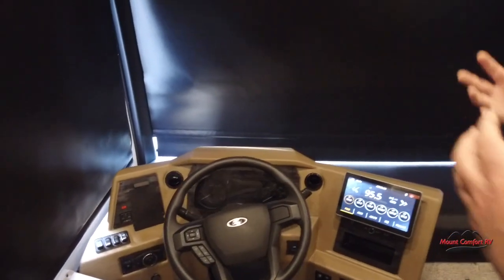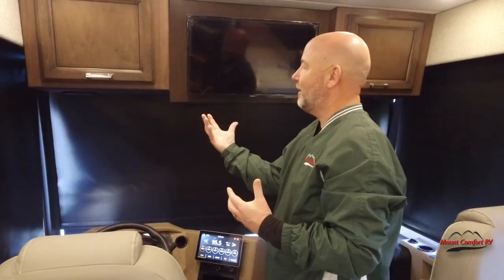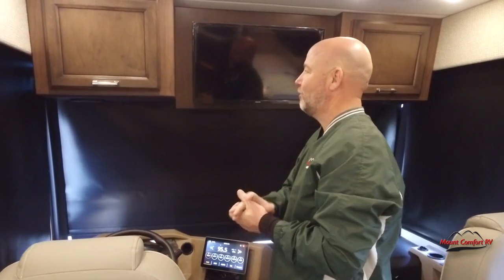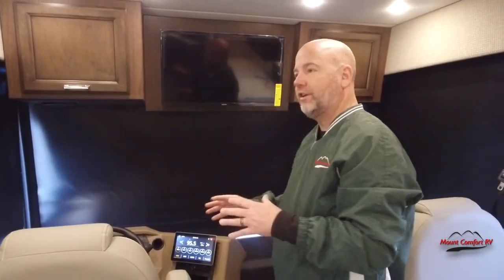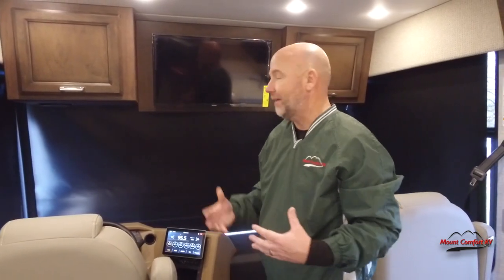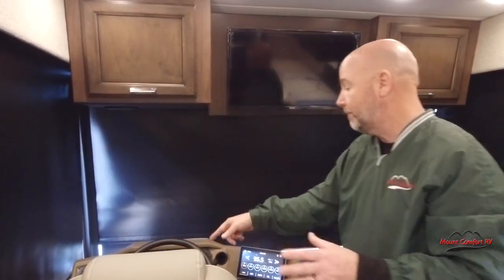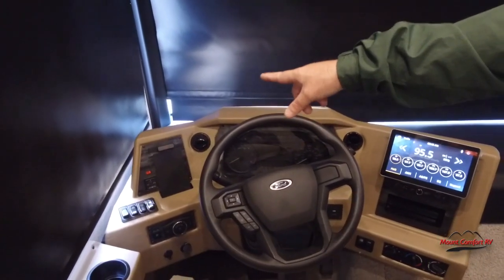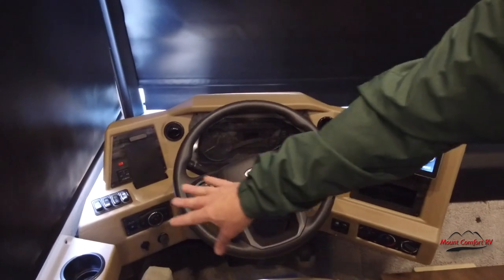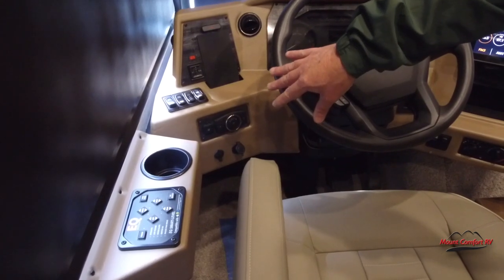Those fans up front aren't really for personal comfort, though a lot of people use them that way. They're actually for added defrost — on a big piece of glass like that, your regular dash defrost gets the bottom half but you need help on the top half. Newmar hides those fans into the back of the cabinetry up there — you don't see them at all, but the control is there. Then there's a dome light switch. We also have power mirrors and heated mirrors, and you can see the controls for that as well.